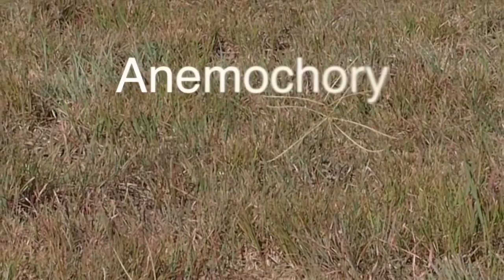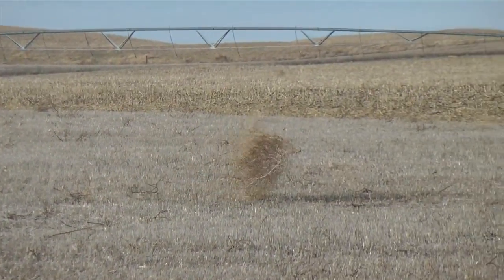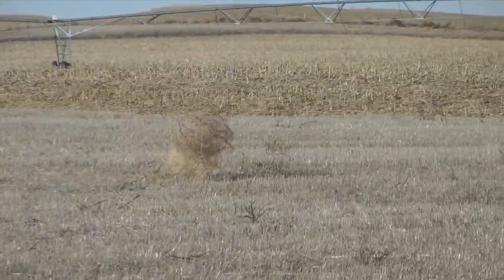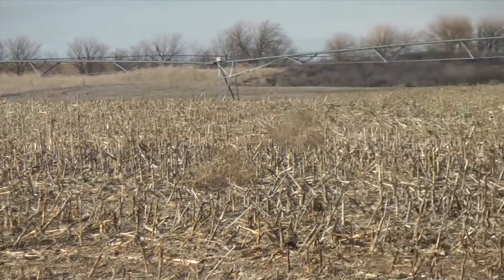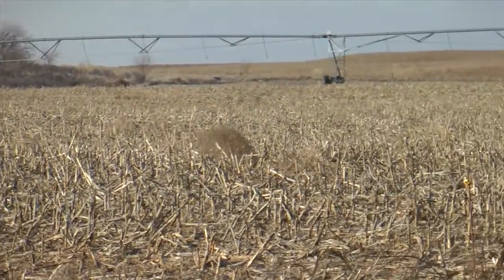Here's a $5 word – anemachori. You might not know the term, but if you live in the Western Plains you've probably seen examples. It's the wind-driven process of how some plants disperse their seeds.